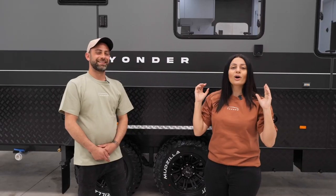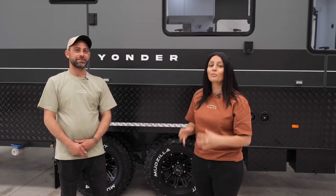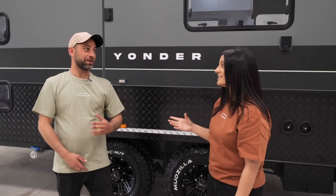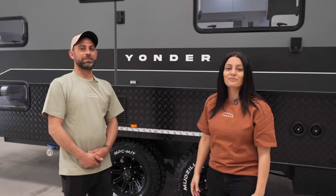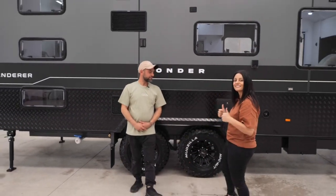We hope you enjoyed this tour of the 21-foot-6 Wanderer. It's a phenomenal van — perfect for traveling around Australia. We'll see you next time!